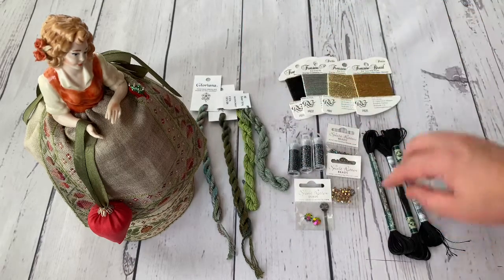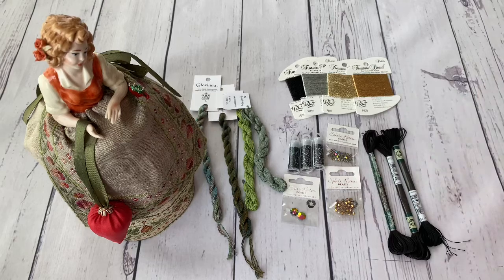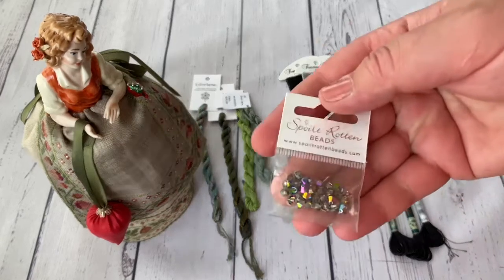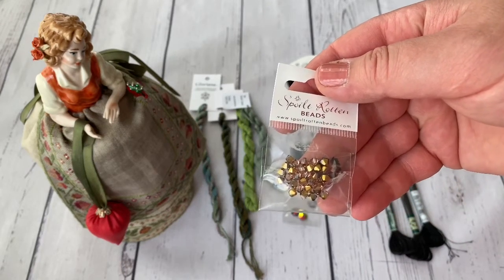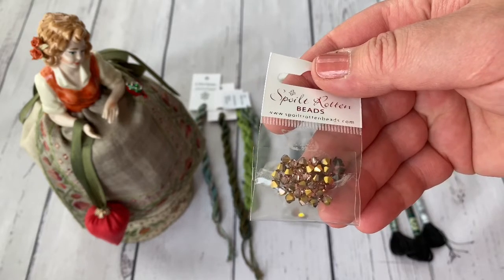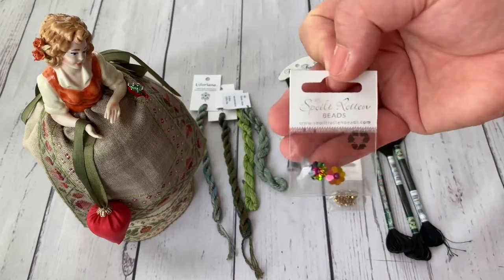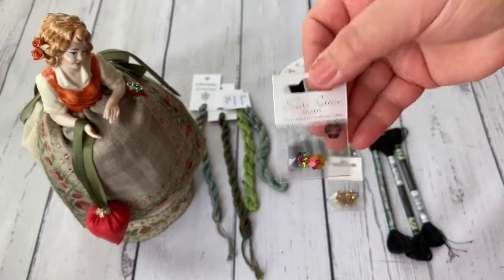Then the embellishments — Beads and Treasures. It requires three shades of Miyuki beads, and two colors of Swarovski biconuses. This one was difficult to find; I found it in just one shop selling 30 pieces minimum, so I paid more but it was the only option. And this is the Margarita Daisy — I need just one but they were selling two in a pack, so I bought two.